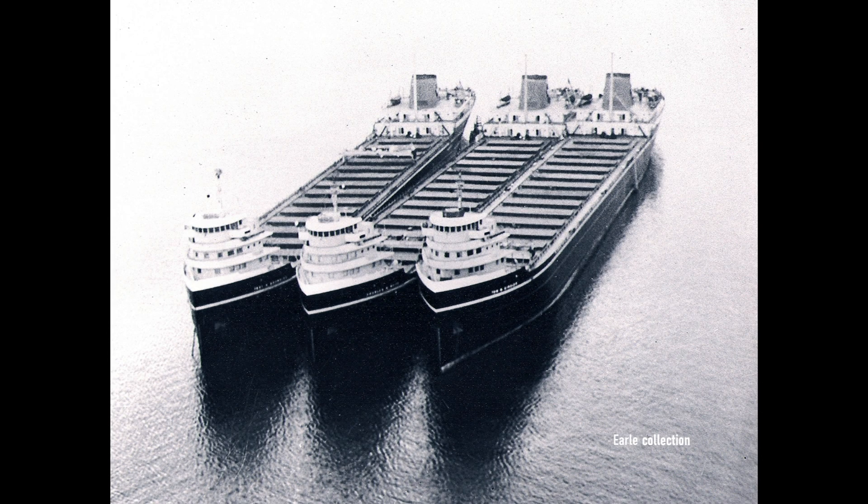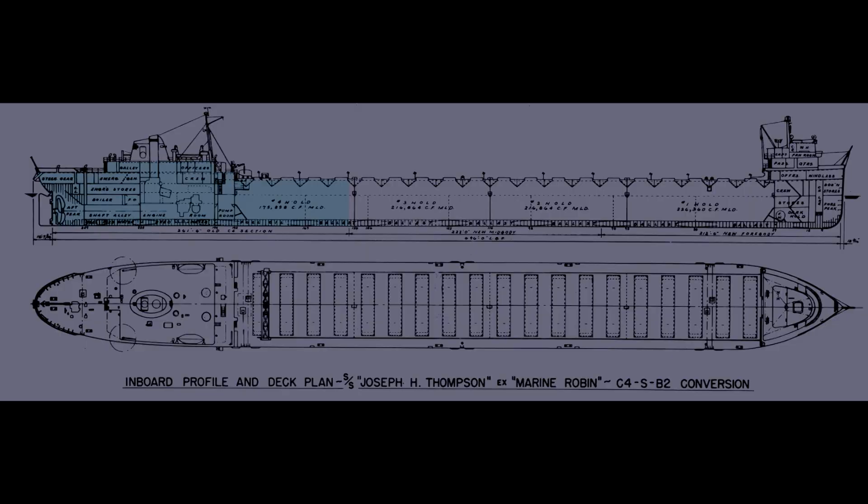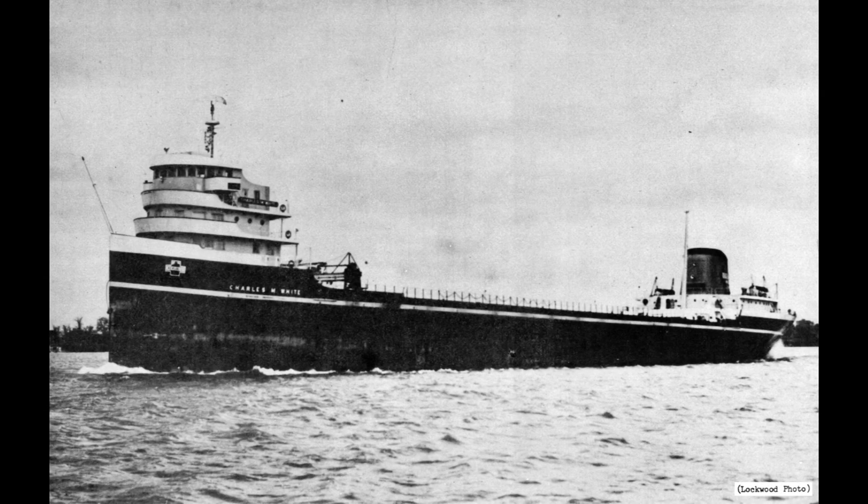By spring of 1952, Republic would have a fleet of three C-4 iron ore carriers. Next into service was the C-4 formerly known as Mount Mansfield. She was christened Charles M. White on September 20th, 1951, but would be completed too late to sail that season.